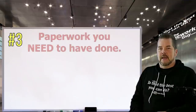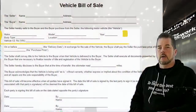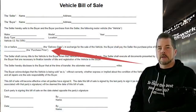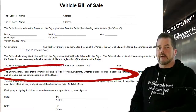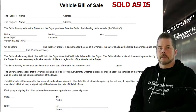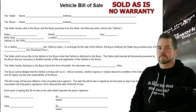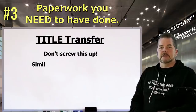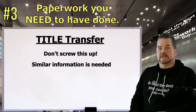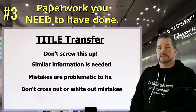Number three: paperwork. A clear bill of sale is a must — it's generally the seller's responsibility to provide it, but as the buyer it's your responsibility to make sure you don't leave without one. Your bill of sale needs to include: make and model of the vehicle, VIN, agreed sale price, date of sale, names and addresses of both seller and buyer, proper signatures for both, and any conditions or guarantees. 99% of private party sales should read 'sold as is' in very bold print — I even suggest including the words 'no warranty.' Make sure that's on the bill of sale. Then there's the title transfer — don't screw this up. Read over the title carefully; mistakes are hard to fix, and crossing things out or using white-out will likely force you to request a duplicate title.